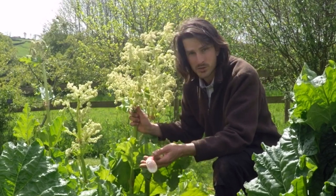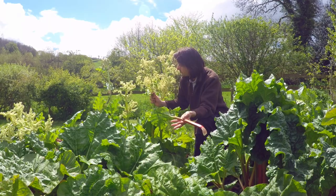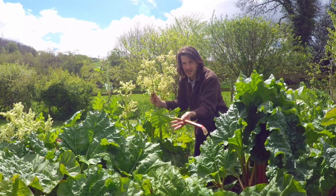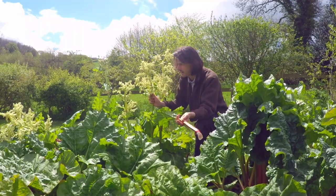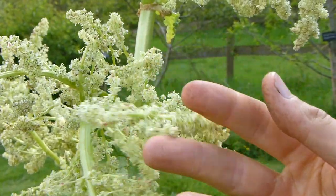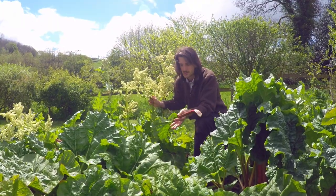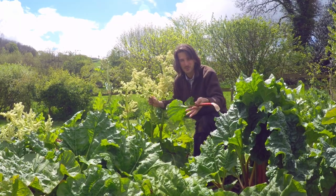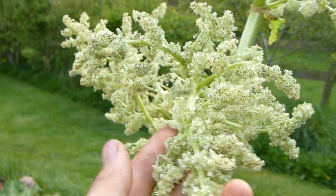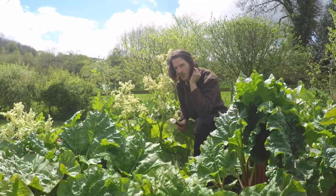This is the first year this one has flowered — I wasn't expecting it. A friend of mine said that flowering means they're really happy and very healthy. Much advice on the internet says to chop the flowers off so the plant's strength goes into growing more stems rather than flowers, but I quite like them and I'm intrigued to see what they look like.